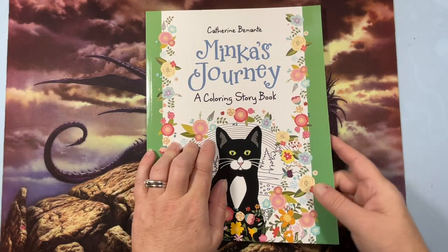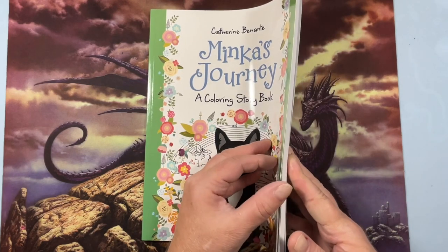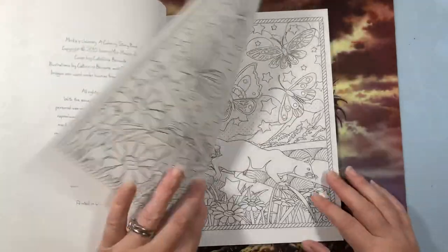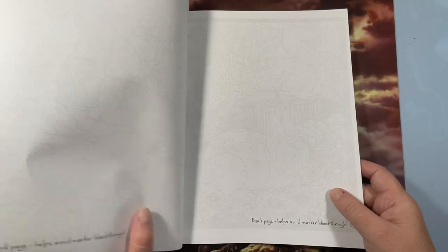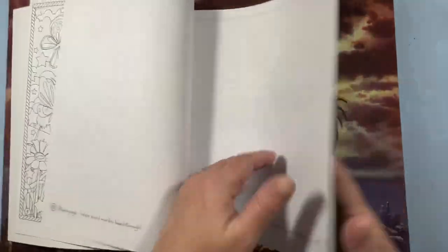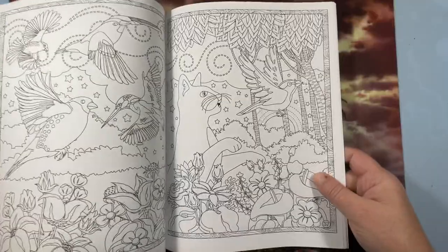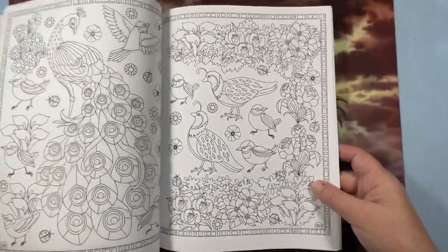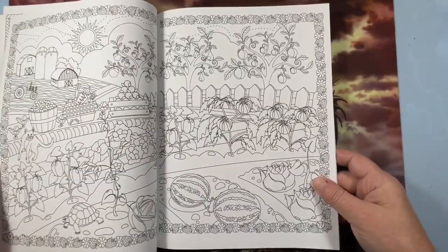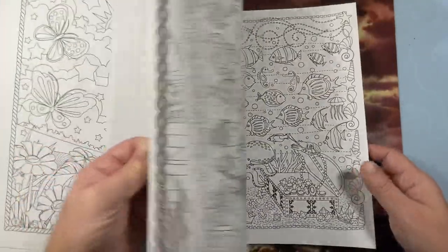Then I have Minka's Journey, which I ran across on Amazon. It's a story about a cat named Minka and his journey. I started coloring it and need to continue. It's a single-sided book with double-page spreads and it chronicles the cat's journey over a day. I should do a flip of this one. I have a plan to color it like my cat Domino — he's a tuxedo — going on an adventure. It's a really cute book.